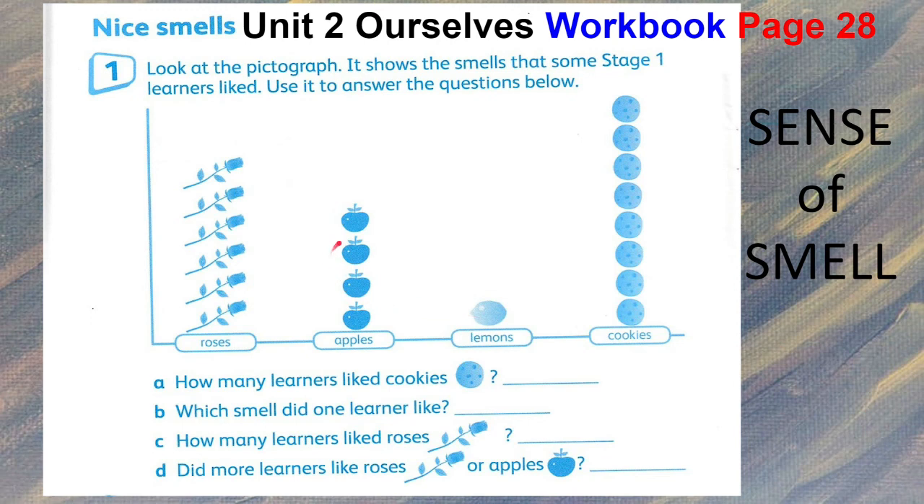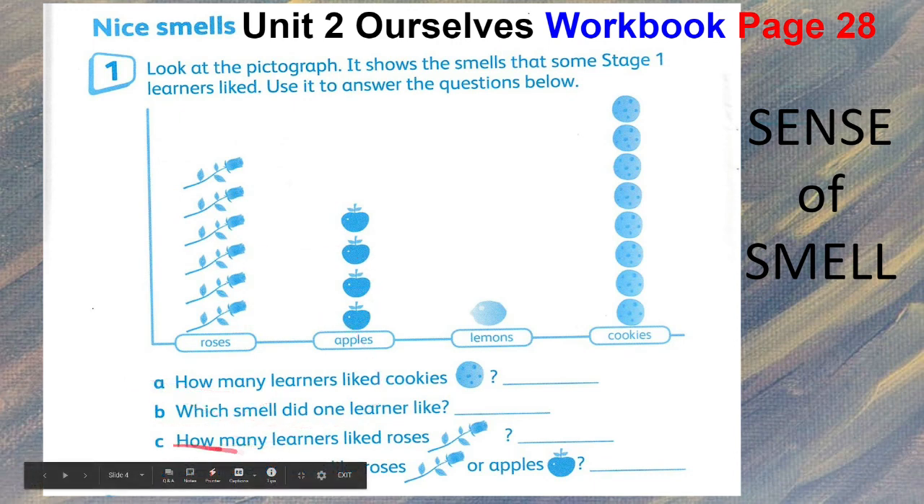Workbook page 28, look at the pictograph. It shows the nice smells that some Stage 1 learners like. Use it to answer the questions below.